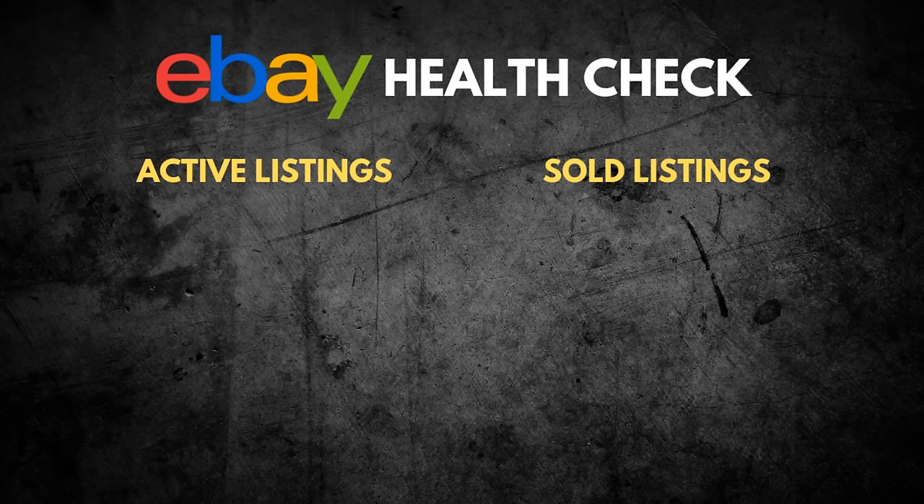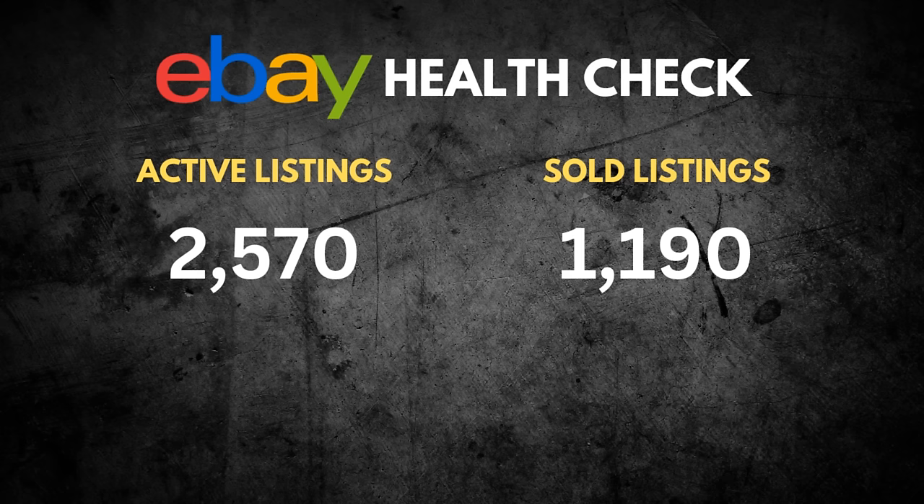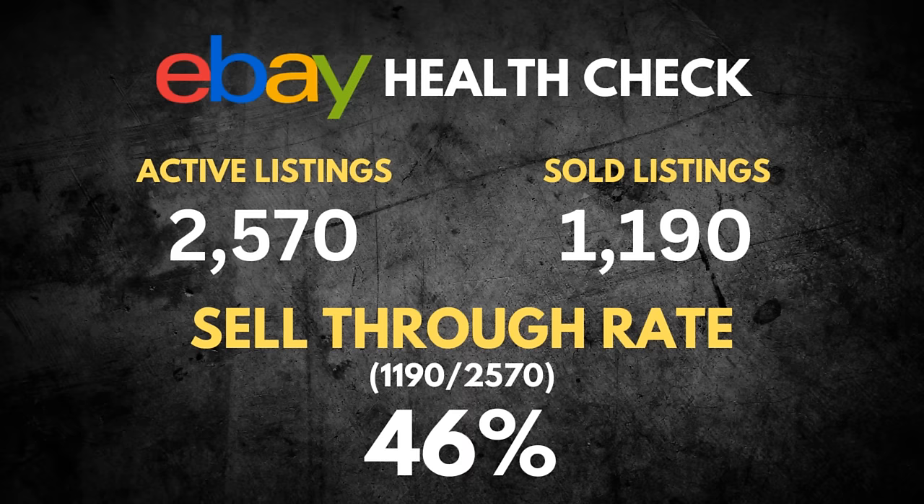The first numbers I'm looking at are my active listings and sold listings. At this very moment I've got 2,570 items active in my store. I have sold in the last 90 days 1,190. That gives us a sell-through rate of 46% — not a true sell-through rate but over the last 90 days. It's a number you always want to have around 50%. There are stores at 125%, 150% sell-through rate doing incredibly well.